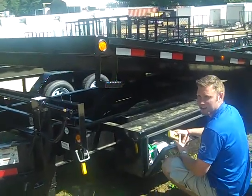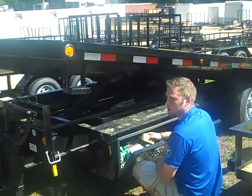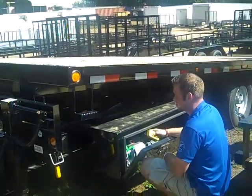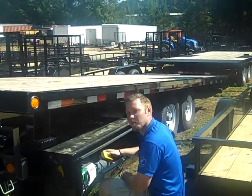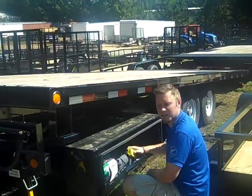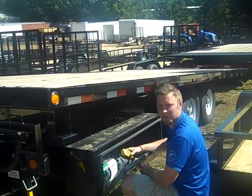It's battery operated and it lifts up and down. If you need to know more about this trailer, you can visit us online at trailers4less.com or stop by and see us at 143 Price Road, Fayetteville, Georgia.